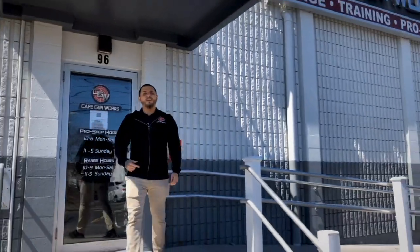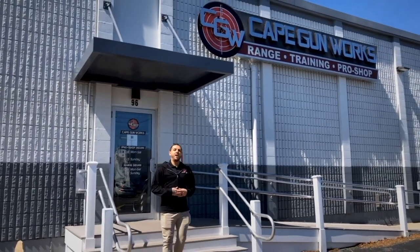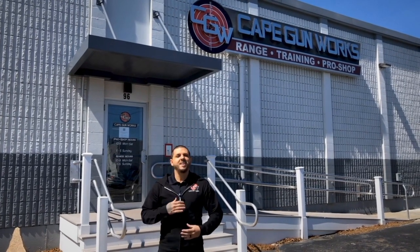Come on down to Cape Gunworks and grab yourself a slice of freedom. I hope you found this video useful — don't forget to subscribe to our channel for future content, and remember: it's your right, not a privilege.